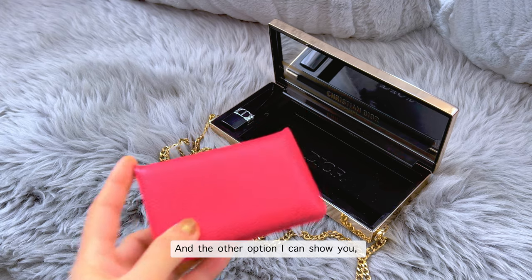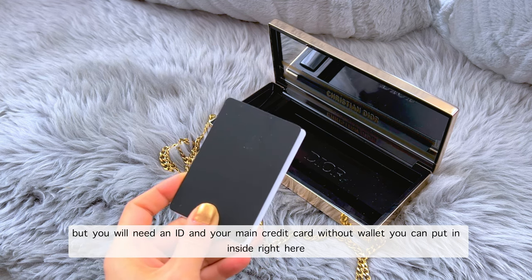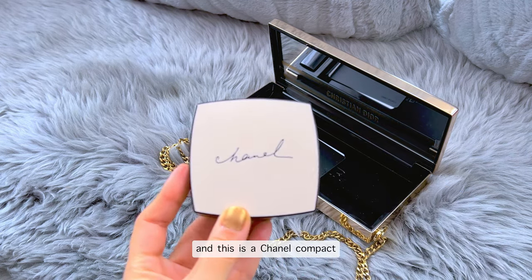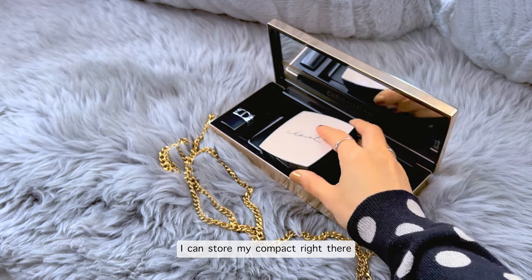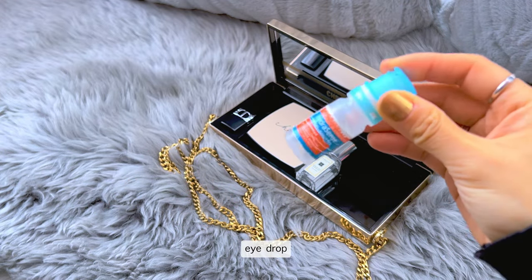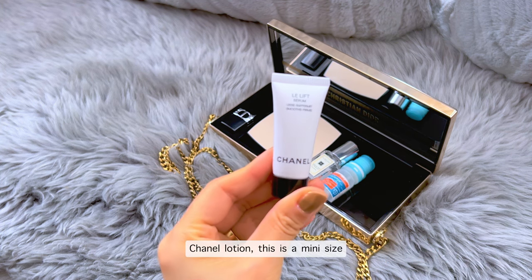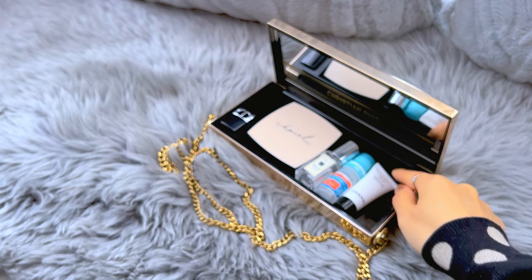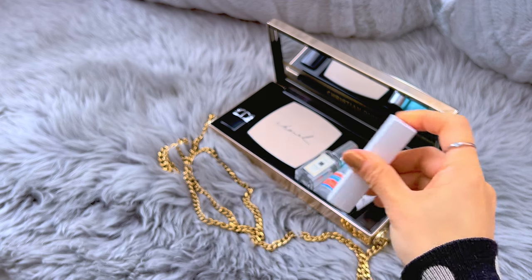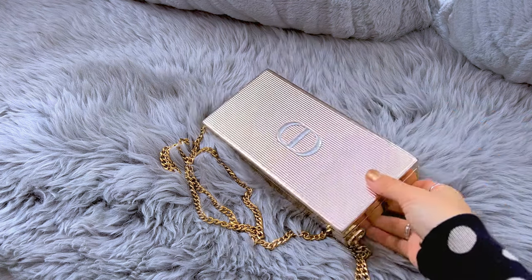Another option: if you don't need a wallet, you can just put your ID and main credit card directly inside. You can also store a Chanel compact, perfume, eye drops, and I still have some space — so I'll add a mini Chanel lotion and one more lipstick or lip balm or lip gloss. Everything fits perfectly inside. Close it — it's beautiful.